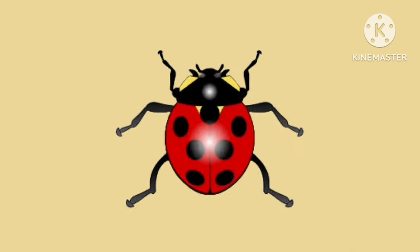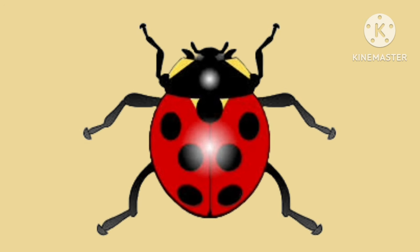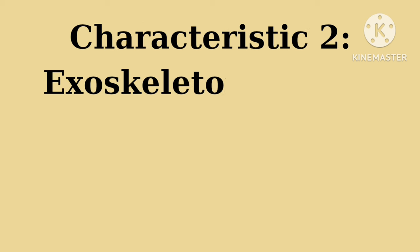Let's count legs on this friendly ladybug: one, two, three, four, five, six! Characteristic number two: insects wear a protective outer layer called an exoskeleton.